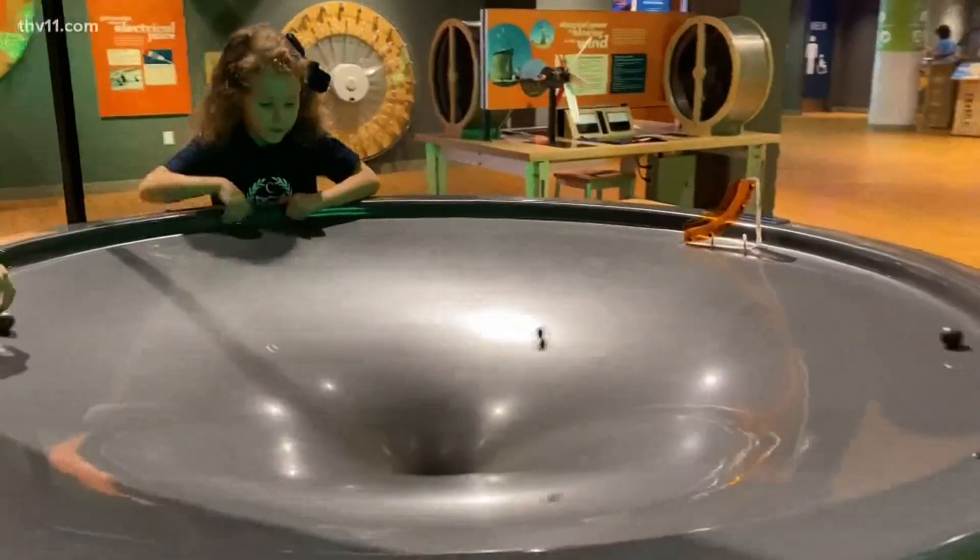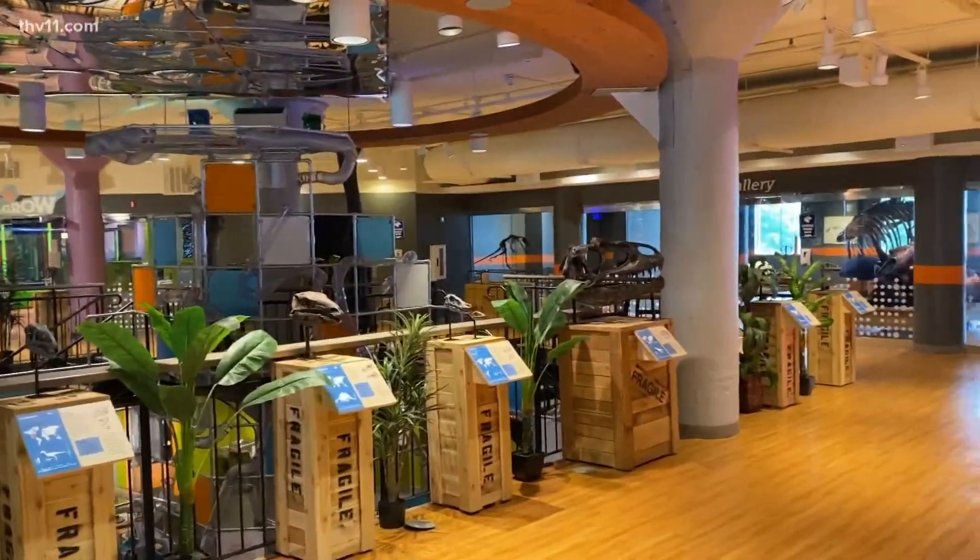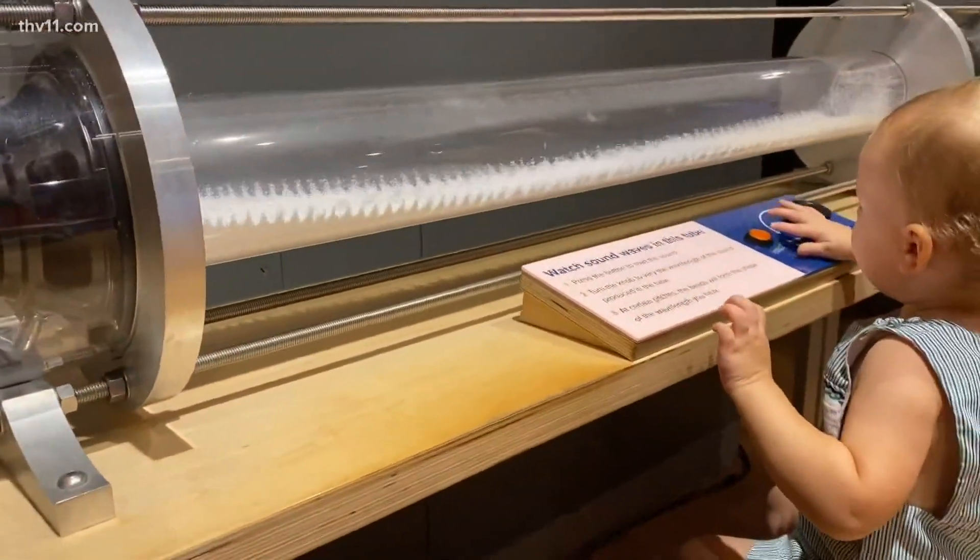We know that we're doing our job when people leave here curious and wanting to learn more about STEAM — science, technology, engineering, arts, and math.